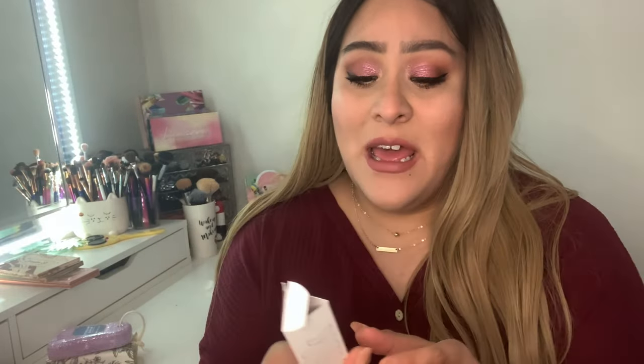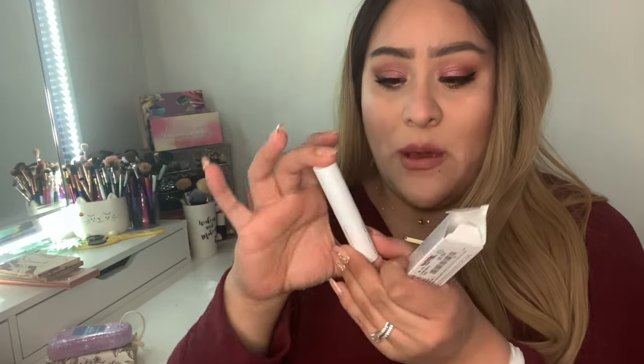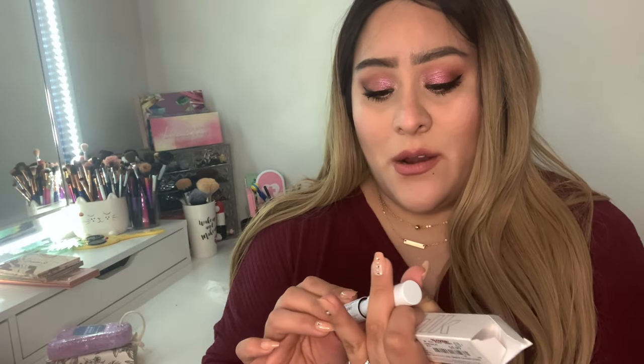Moving on to makeup — one more thing before that: I picked up another one of these Milk Makeup lip balms. I actually have the one from my last haul living in my purse. The one I had was in the shade Nug; I picked up this one in Canatonic, which is more of a pinky shade. The packaging is really pretty and magnetic. These are really moisturizing and nice for the skin. This one doesn't have as much of a tinge as the other one — the other is more of a browny tint. I'll put it on just to relax after skincare.